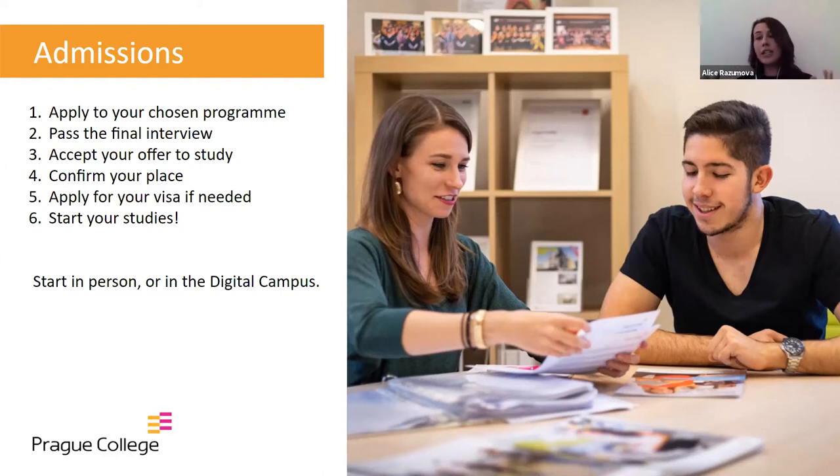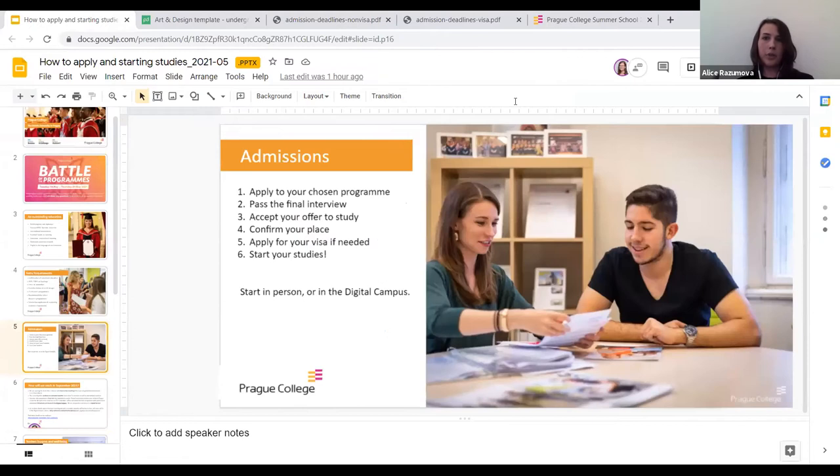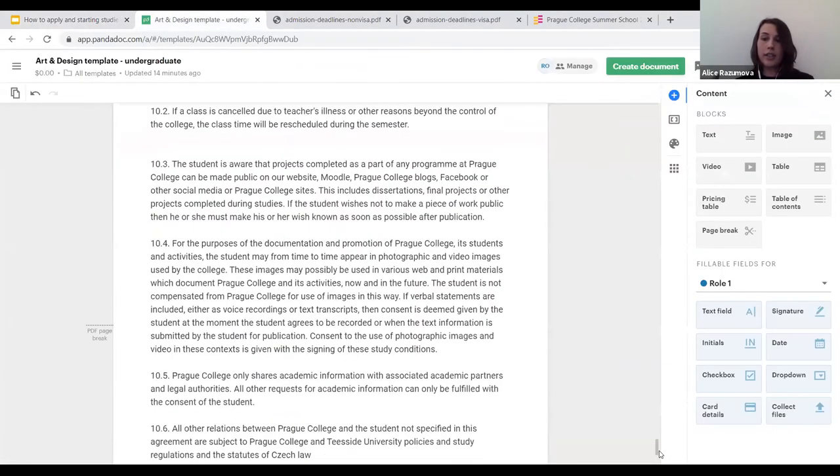After that, if you are an international student, you would need to apply for a visa. If not, you can just start your studies and skip the visa part. Then you can start in person or in the digital campus. I would now like to show you what this application package looks like — give me one second.